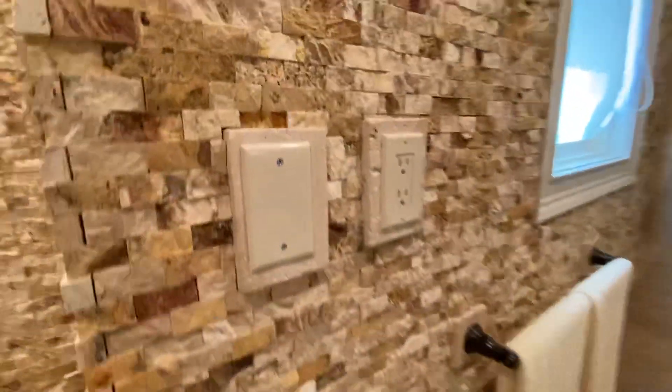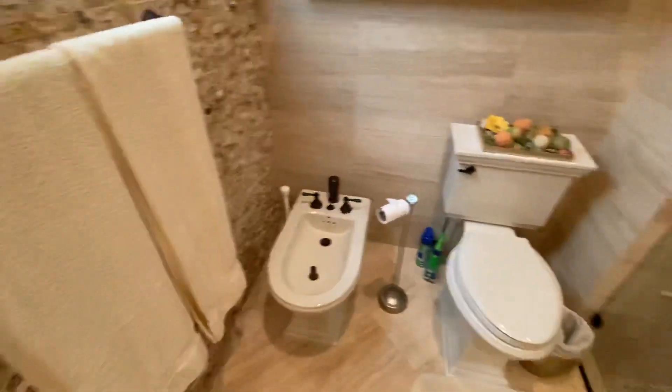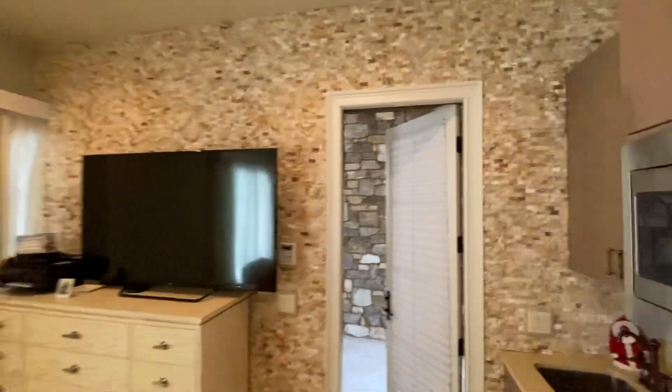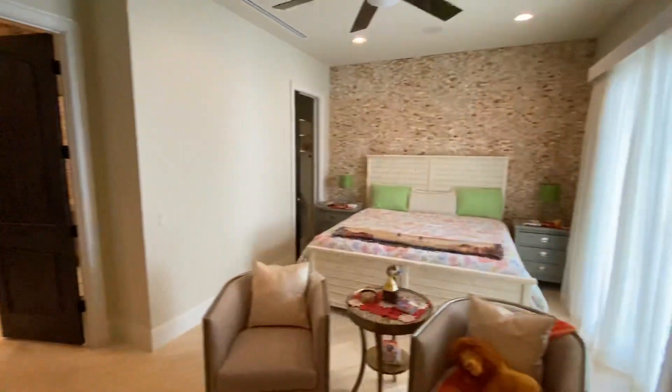It functions as an in-law apartment. Beautiful contemporary finishes with stone finished walls up to the ceiling. It includes a toilet, bidet, large closet, king size bed — very nice size — and a little kitchenette in the corner, so completely self-sufficient.